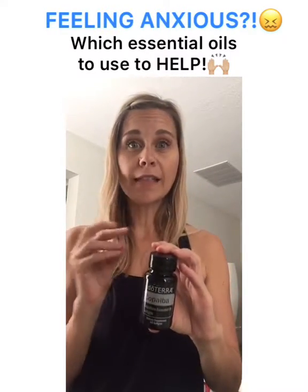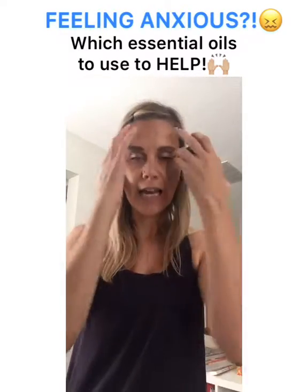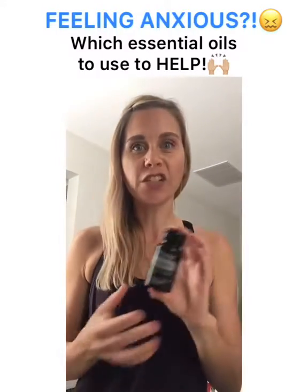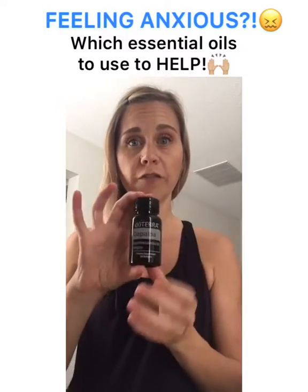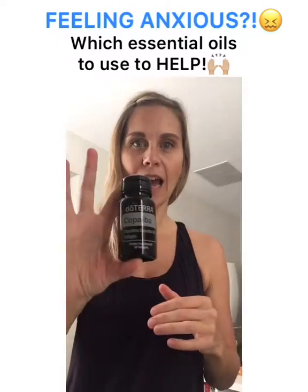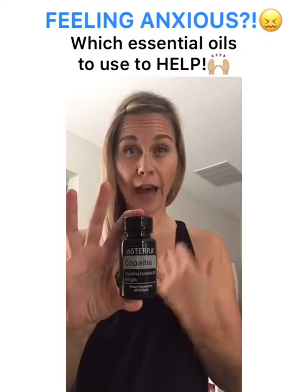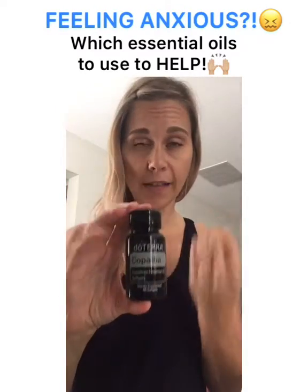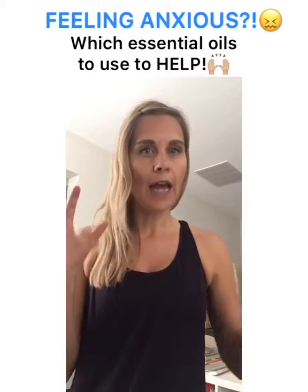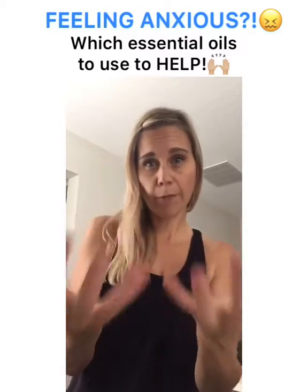My husband loves taking Copaiba before bed, but for me it doesn't help with sleep — instead it helps with anxious feelings, so I can take it during the day and it doesn't make me tired. When these anxious feelings come up, I take one to two soft gels to bring me back down and recenter me. It works really well with my body for anxiety, whereas for my husband it helps more with sleep — that shows how oils can have multiple uses depending on your body.